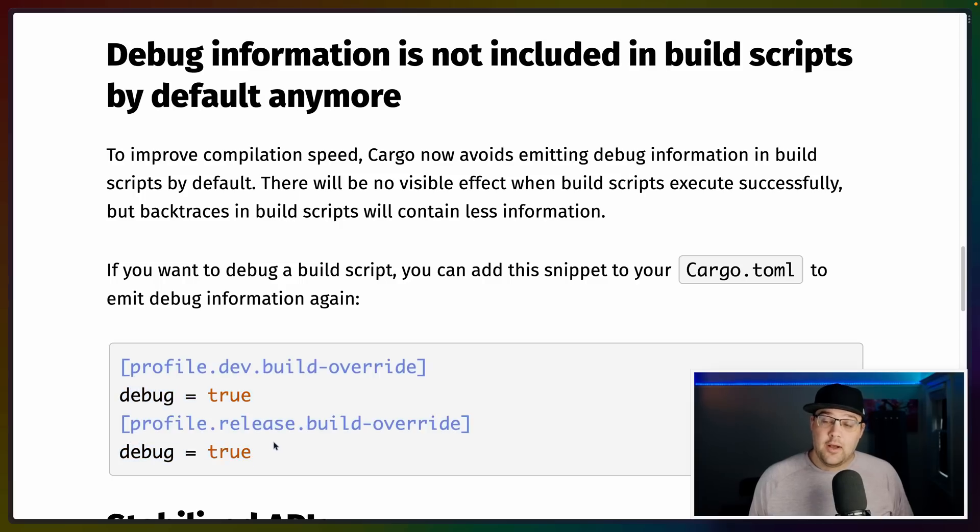If you use build scripts, they don't include debug information anymore, and that's to improve compile times of those build scripts, which is actually kind of nice. There are a couple of profile-based settings to enable or disable the debug information itself, so if you really want that back to debug something, you can enable it.